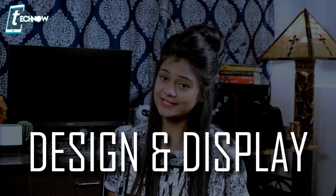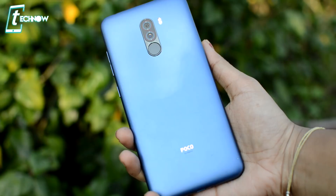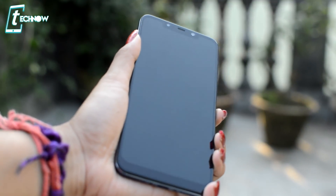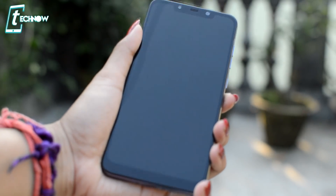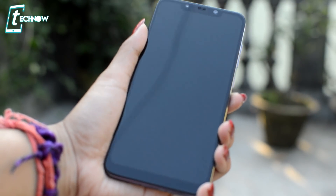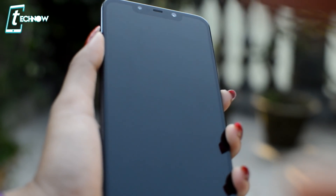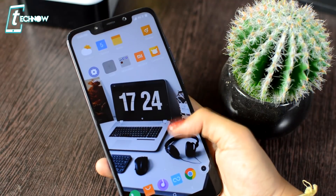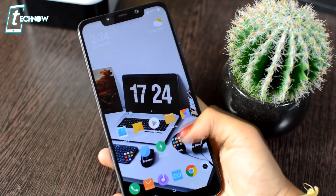Starting with this phone's design and display — the design is not very eye-catching. On the back, you will get a plastic body, and the display here is 6.18 inches with an aspect ratio of 18.7:9. You will get Corning Gorilla Glass on this phone, and you will also get an IPS LCD display, so the display is pretty good and colors are vibrant. On the front, you will get a notch.